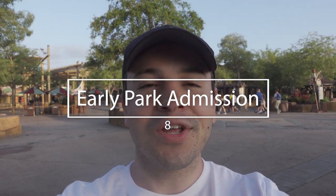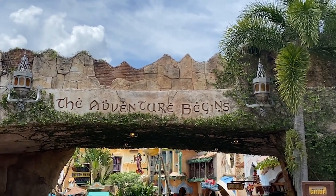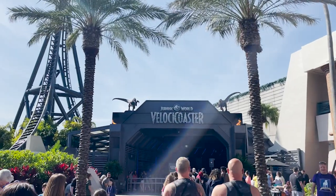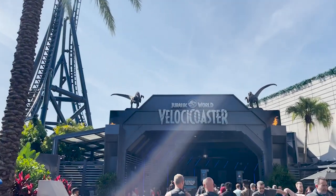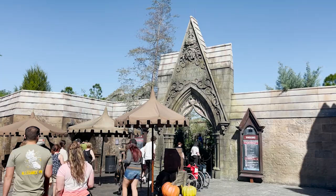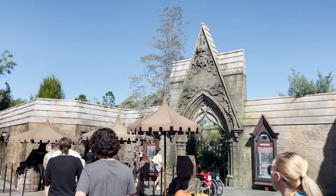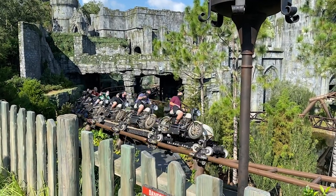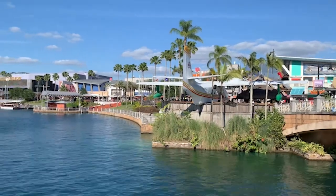Tip number eight of the best things to do here at Universal Orlando is use Early Park Admission. We love Early Park Admission — we think it's such a game changer, especially when you're visiting Universal for only one or two days. It will help you get on so many more rides, specifically the two most popular: Hagrid's Magical Creatures Motorbike Adventure and the VelociCoaster. Universal has Early Park Admission at all three parks — Islands of Adventure, Universal Studios Florida, and Volcano Bay — and it really is a fan favorite, particularly for the Wizarding World of Harry Potter.